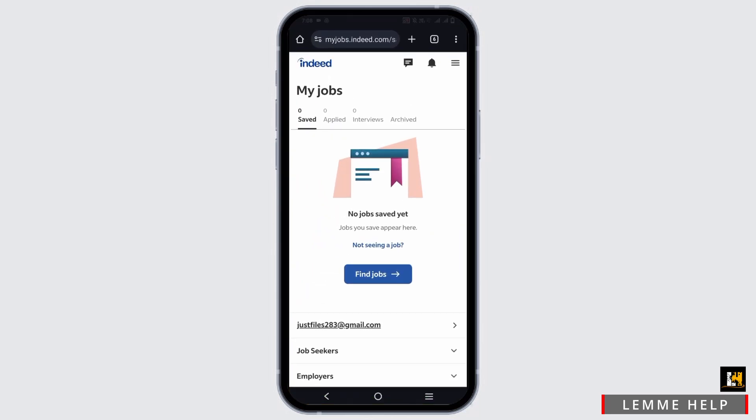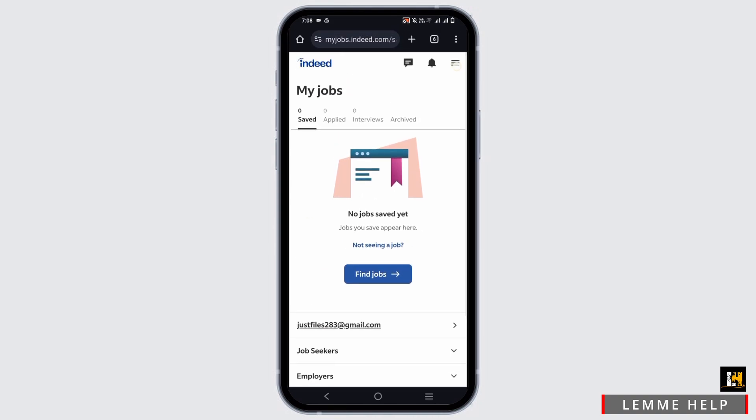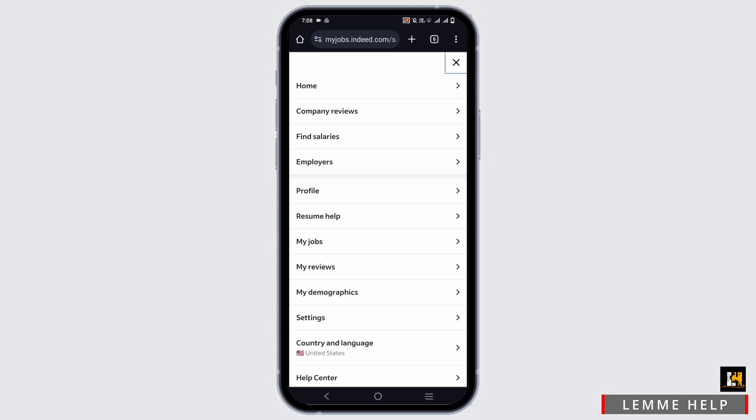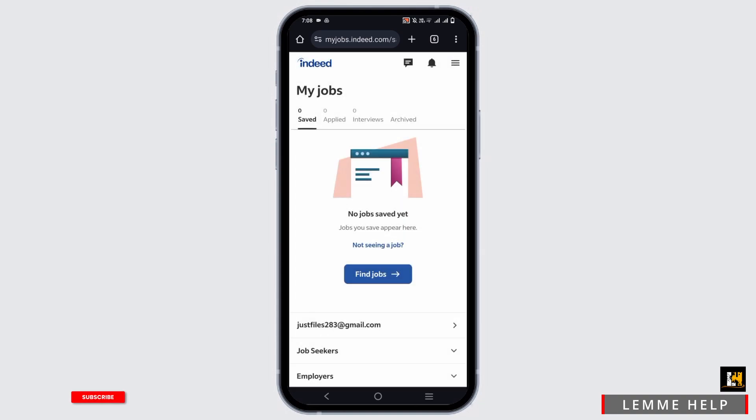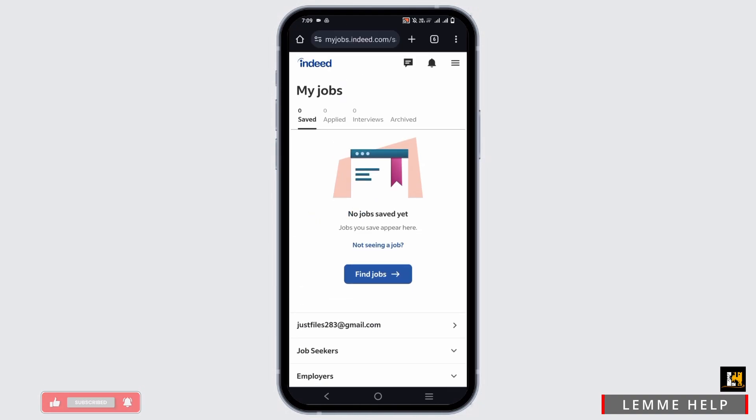The very first one would be checking the saved files. Open your Indeed application or the website and then login. Once you have logged in, click on the menu on the top right corner. From there you will see the option of My Jobs, where you can check all the jobs that you have saved, applied, interviewed, or archived till date. This is one way by which you can find it.